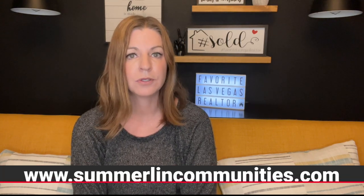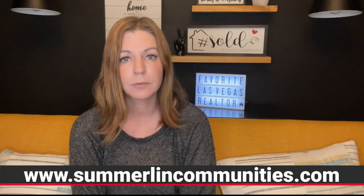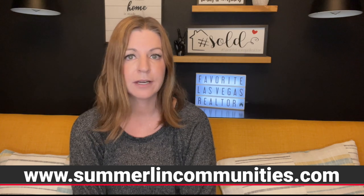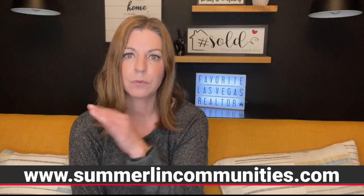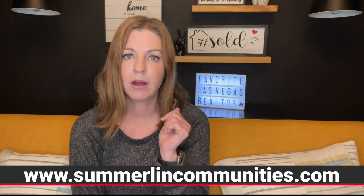Summerlin is split up into three associations — technically four. You have Summerlin North, Summerlin West, Summerlin South, and then Summerlin Center, which is part of a different association. On my website, if you want to learn more about these different associations, you can go to www.summerlincommunities.com. If you scroll down on the front page, I have it separated by Summerlin North, West, and South — all that information right there at your fingertips.